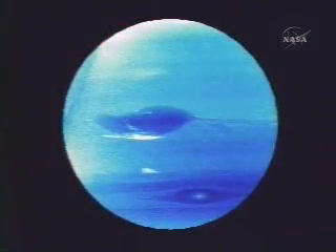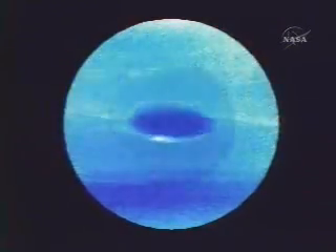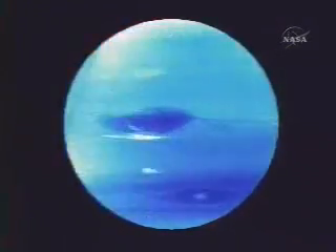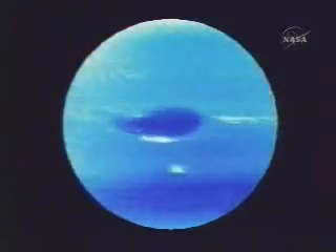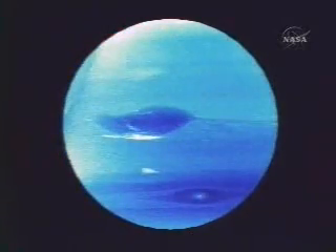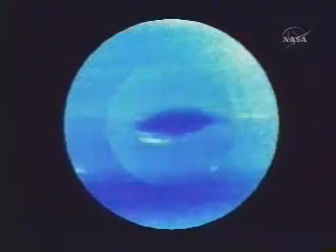The winds are 325 meters per second. That's the speed that the Great Dark Spot is moving relative to the inside of Neptune. Everything is going to the east, but the Great Dark Spot is going more slowly to the east than the inside of Neptune.